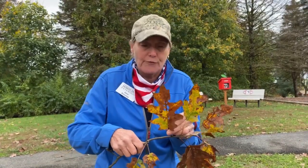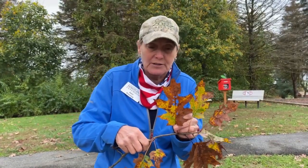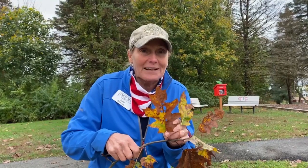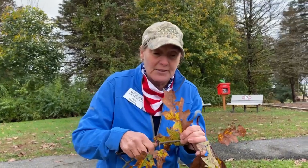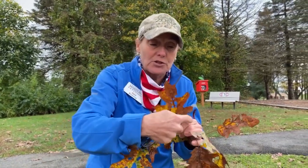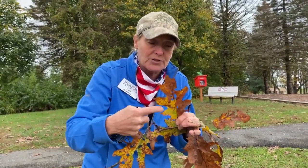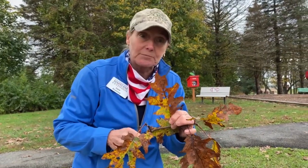Bacterial leaf scorch is a disease you typically see in late summer or fall, which is what this tree is showing some symptoms of. Not too many leaves are even left on this tree. With bacterial leaf scorch, the leaves will often cling on. The symptom is a bronzing color on the outer margins of the leaf.